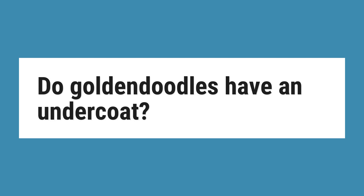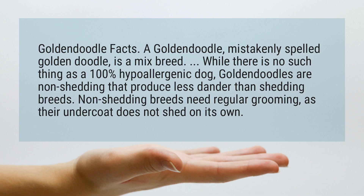Do Golden Doodles have an undercoat? Golden Doodle facts: a Goldendoodle, sometimes misspelled as Golden Doodle, is a mixed breed.